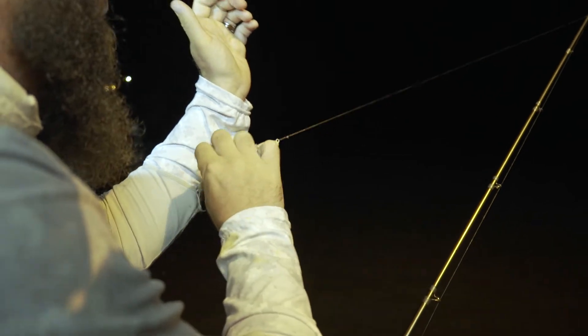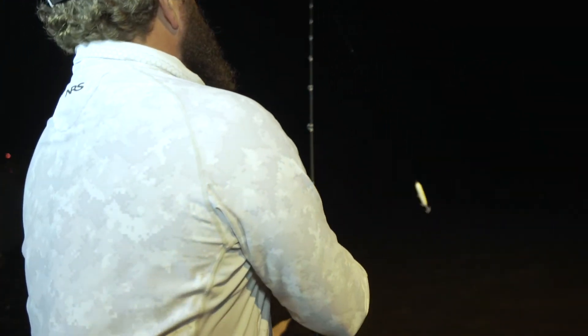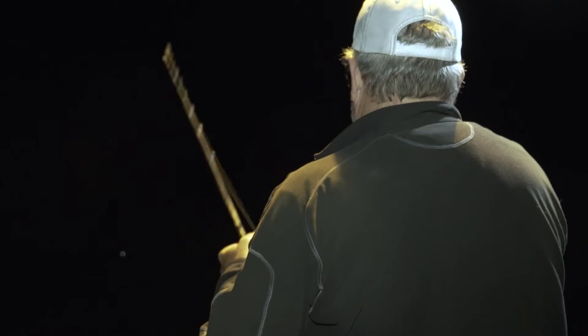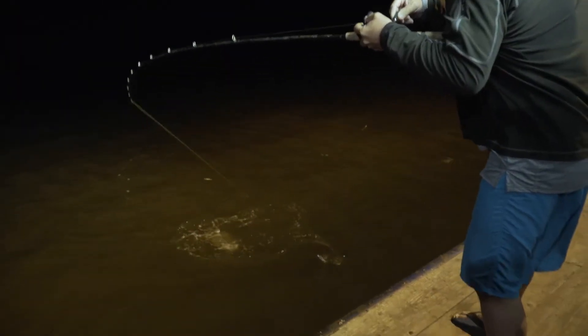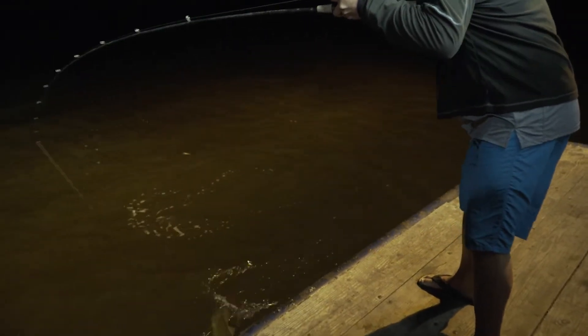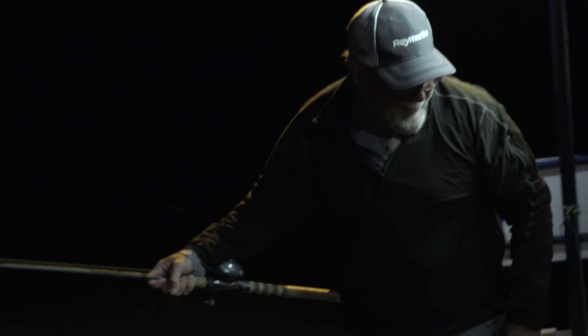This is why we shouldn't have more than two treble hooks per lure — what's that got, three? That Spool-Tec lure is working just the way it's supposed to. The leader deploys out of it — I have a wire leader there.